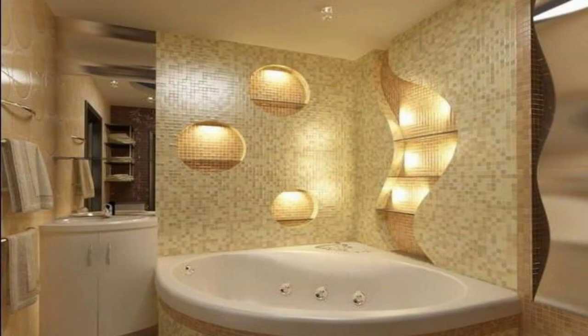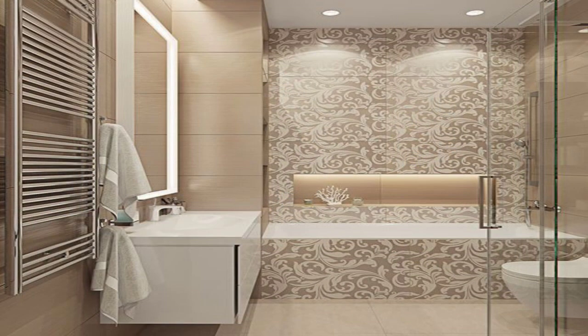The expertly designed cabinets provide plenty of storage, while the large vanity can accommodate more than one person.